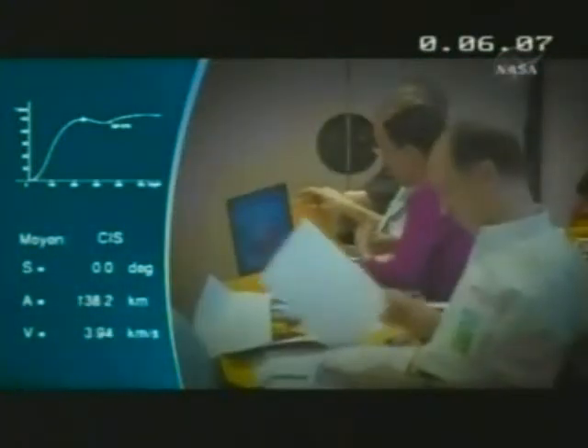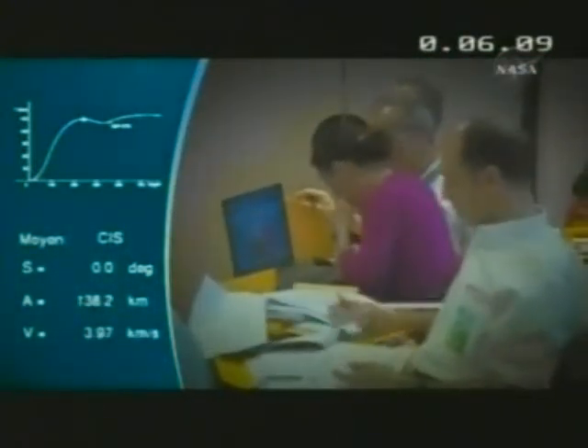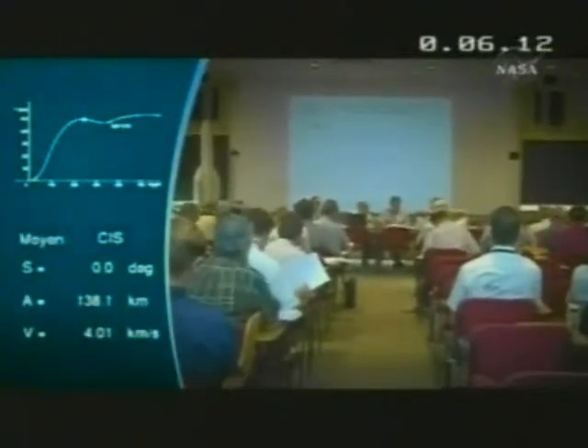The different industries, the design authority, the technical authority, and the operational teams all attend this meeting, together with the Ariane technical committee. It is this Ariane technical committee that gives the green light for the launch vehicle to be rolled out to the launch zone.